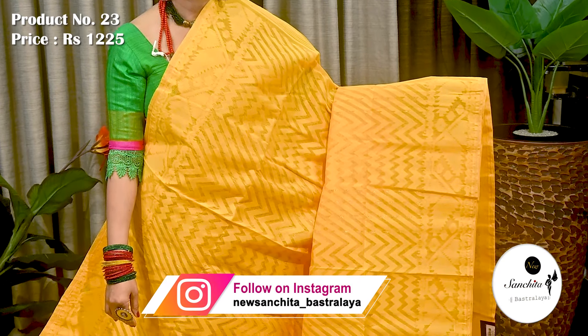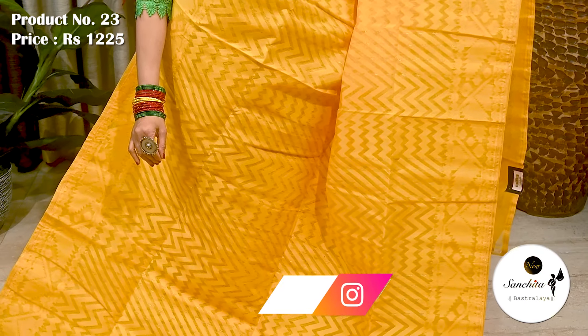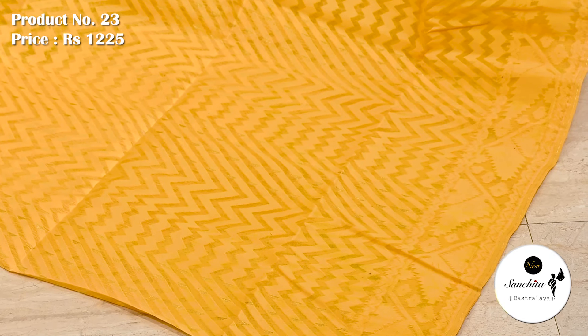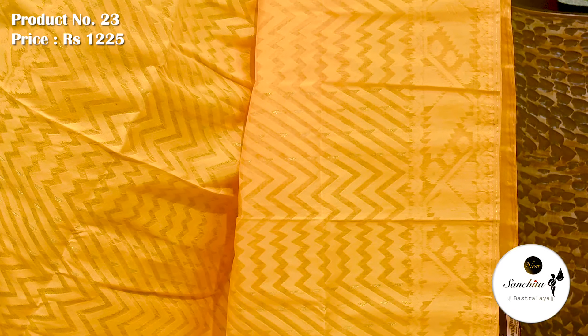This is a self Dhakai Jamdani sari in yellow with gold zari. Sari number 23 priced at ₹1225. All over sari decorated with zigzag pattern. Border is beautified with traditional Dhakai Jamdani design.